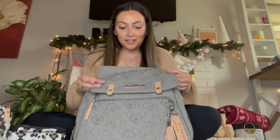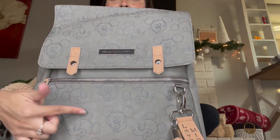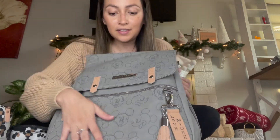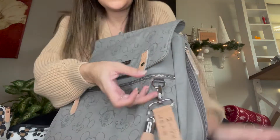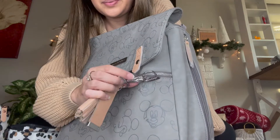Obviously, first of all, it's Disney and it's Mickey — Mickey is just all over it. It's really smooth, it feels like leather. It has the Petunia Pickle Bottom brand there, and it comes with these cute little detachable Mickey keychains.